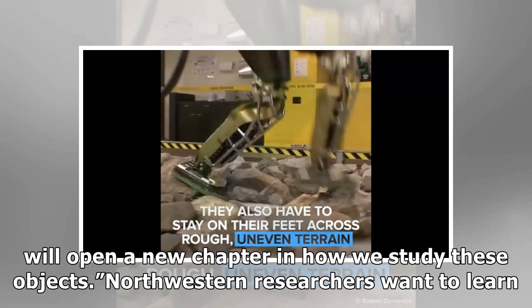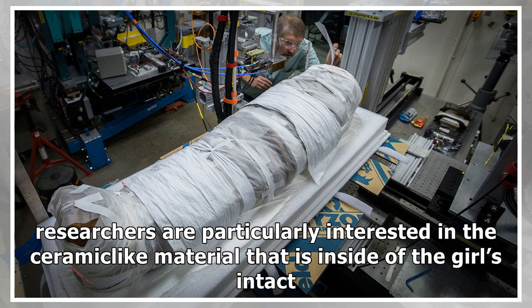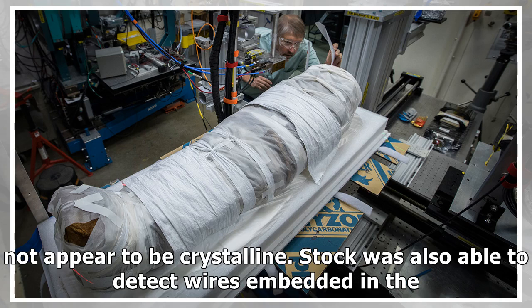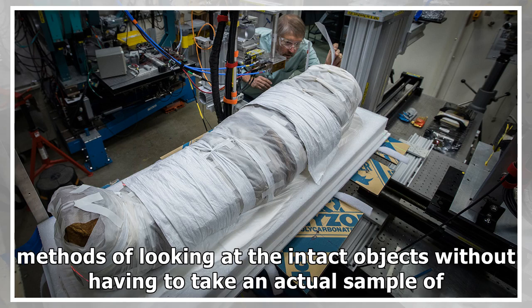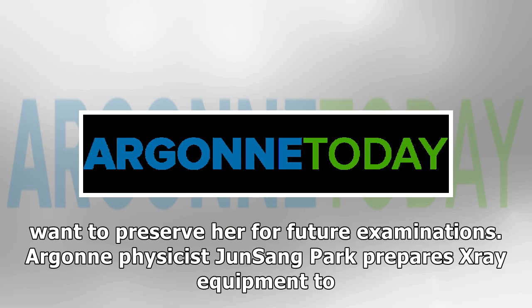"We really hope this will open a new chapter in how we study these objects." Northwestern researchers want to learn more about how the girl died and how she was prepared after death, Stock said. Researchers are particularly interested in the ceramic-like material inside the girl's intact skull. The mummy was examined for more than 15 hours, with researchers monitoring the results of the synchrotron overnight. Early results showed the material inside the skull did not appear to be crystalline. Stock was also able to detect wires embedded in the mummy and the enamel and bone of the teeth. "We can't do this with any other technique," Walton said. "We're really pioneering new methods of looking at intact objects without having to take an actual sample of them." Researchers have not been given permission to take samples from the mummy, but they also want to preserve her for future examinations.